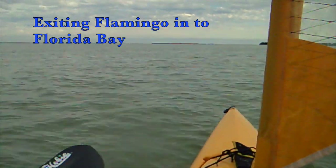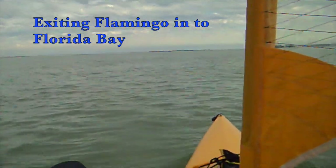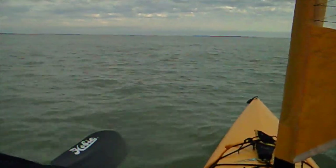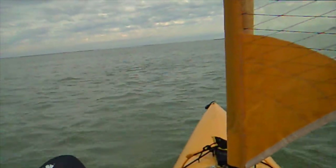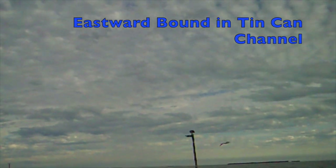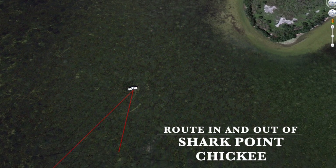This is the exit from the main channel at Flamingo heading out into Florida Bay, with Camp Key in the background, headed toward Tin Can Channel, where I would turn east and head down toward Shark Point Chickie. It started out a pretty nice day, though it was late — about 4:35 in the afternoon. Here's the entrance into Tin Can Channel with a hawk perched on top of the channel marker. By the time I arrived at Shark Point, it was well after dark, around 9:30 or 10 o'clock.